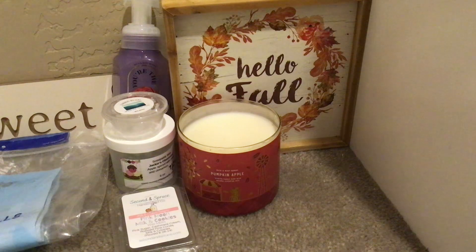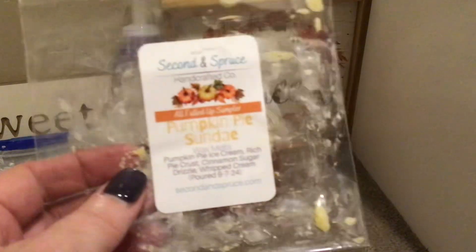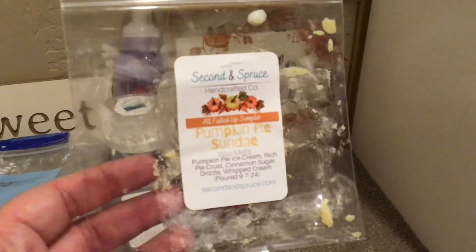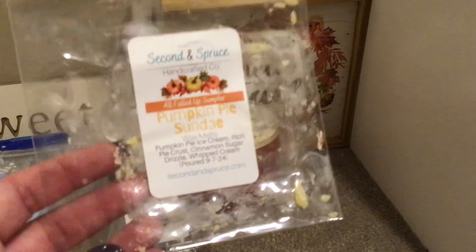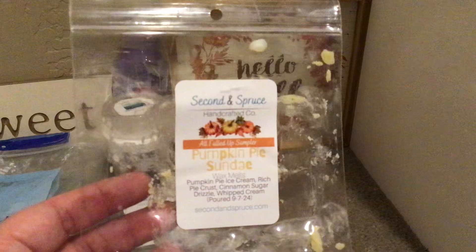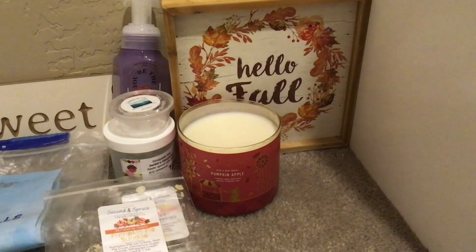From the All Falled Up sampler, this was Pumpkin Pie Sundae — it's pumpkin pie ice cream, rich pie crust, cinnamon sugar drizzle, and whipped cream. This was four squares; I had it going in the loft and hallway. Delicious — my kids even commented on how yummy it smelled. Just a fantastic pumpkin scent — not overly spicy, just a nice bakery pumpkin.